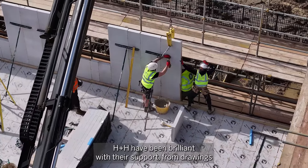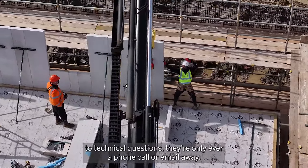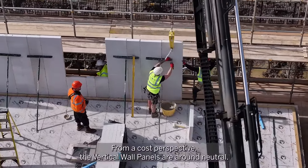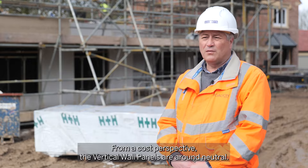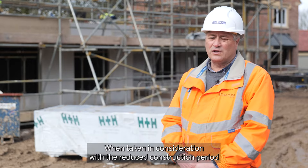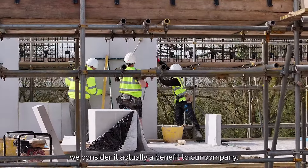H&H have been brilliant with their support, from drawings to technical questions — they're only ever a phone call or email away. From a cost perspective the vertical wall panels are around neutral, but when taking into consideration the reduced construction period, we consider it's actually a benefit to our company.